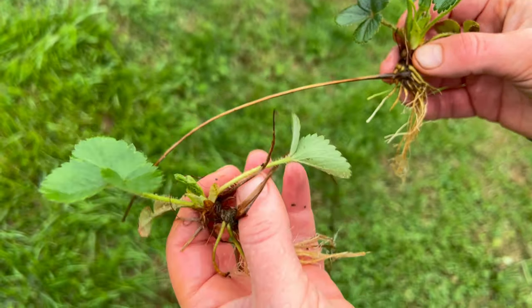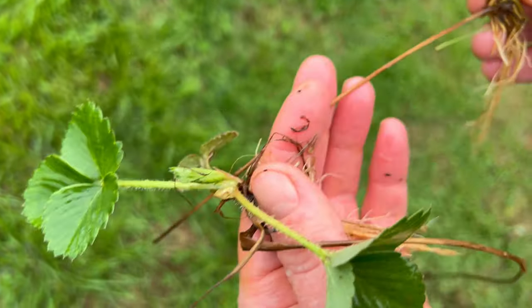You can buy bare root strawberry plants once and get free plants every year by propagating the runners. I've made detailed videos about this if you'd like to see how to have a fresh strawberry harvest every year. Both blueberries and strawberries are versatile and can be grown in containers.